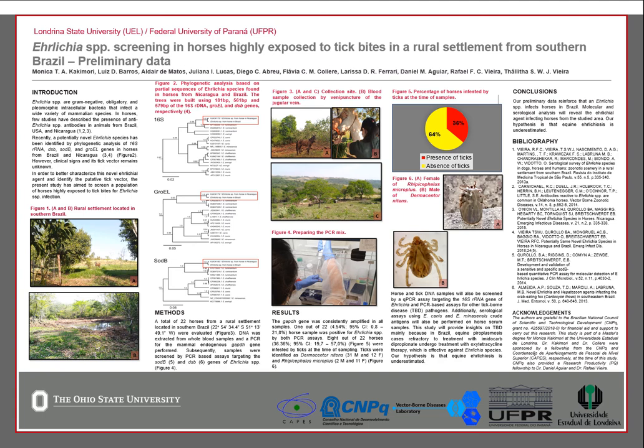Hello, my name is Monica and the title of our research is 'Ehrlichia species screening in horses highly exposed to tick bites in a rural settlement from Southern Brazil: preliminary data.' So let's get started.